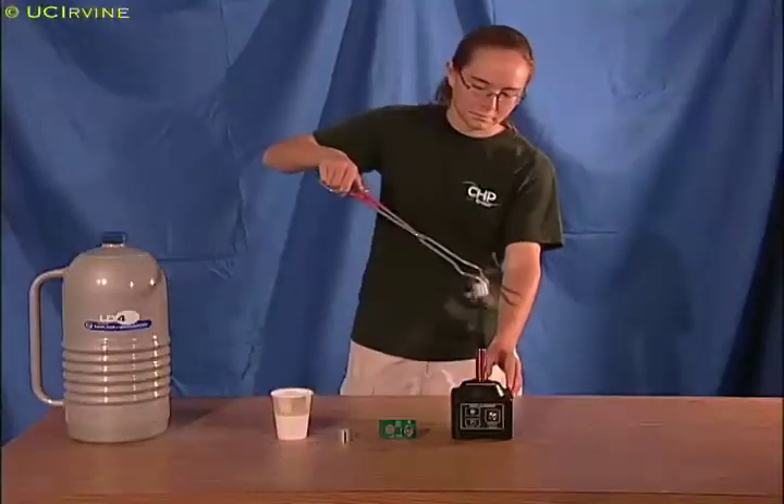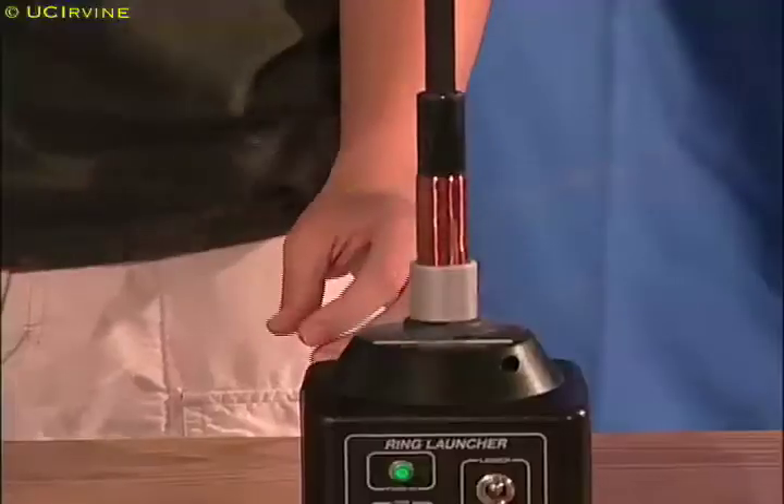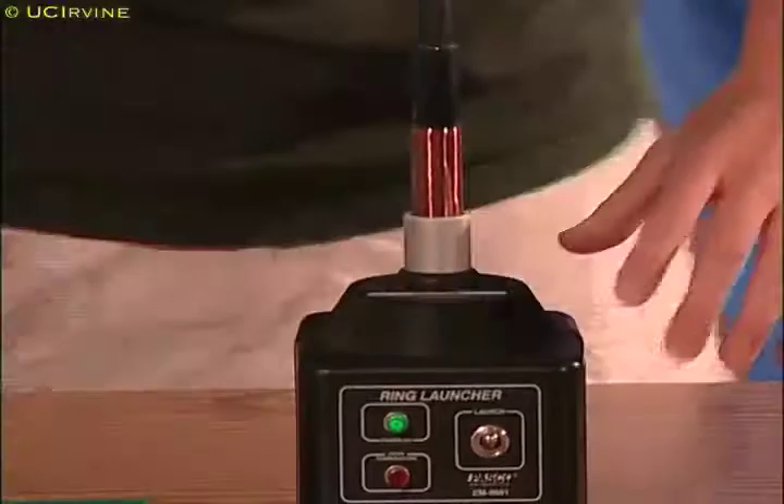Since it gains more kinetic energy, the ring has more energy to convert into potential energy, and it shoots up much higher than before.